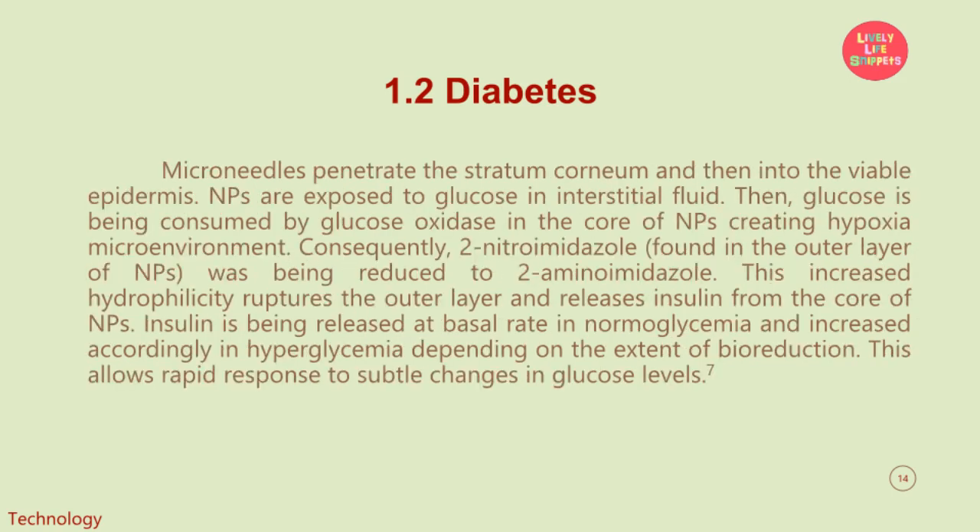Microneedles penetrate the stratum corneum and then into the viable epidermis. Nanoparticles (NPs) are exposed to glucose in interstitial fluid. Glucose is then consumed by glucose oxidase in the core of nanoparticles, creating a hypoxia microenvironment. Consequently, 2-nitroimidazole, found in the outer layer of nanoparticles, is reduced to 2-aminoimidazole. This increased hydrophilicity ruptures the outer layer and releases insulin from the core of nanoparticles. Insulin is released at basal rate in normoglycemia and increases accordingly in hyperglycemia depending on the extent of bioreduction. This allows rapid response to subtle changes in glucose levels.